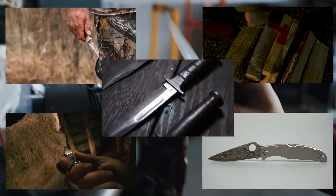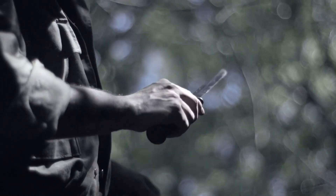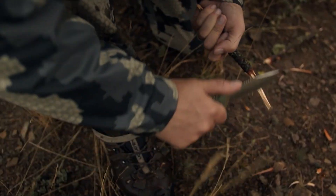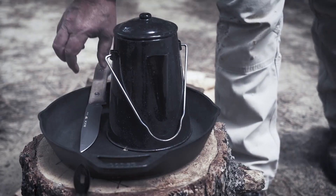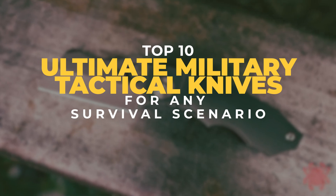For emergencies, for self-defense, or even just for convenience, a knife is without a doubt the most useful kit you could possibly equip yourself with. Especially because your survival is at stake, your handy knife should be of high quality. Watch this video as we talk about the top 10 Ultimate Military Tactical Knives for any survival scenario.